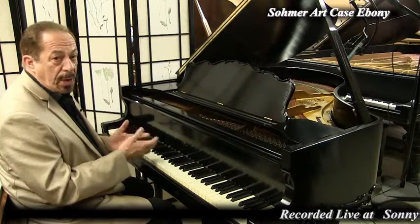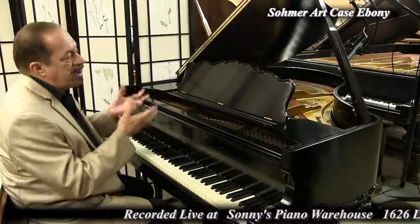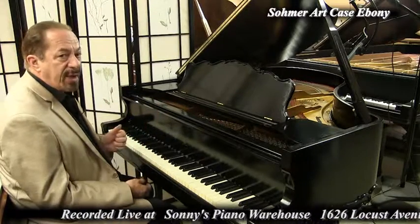We're recording this live in our warehouse on Long Island in Bohemia, New York, where we ship nationwide. So wherever you are in the country, if you're looking at this, we can most likely get you this piano.